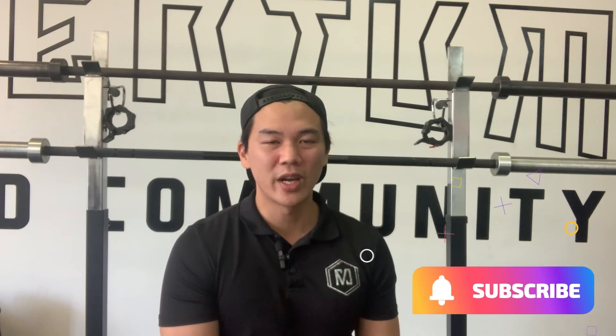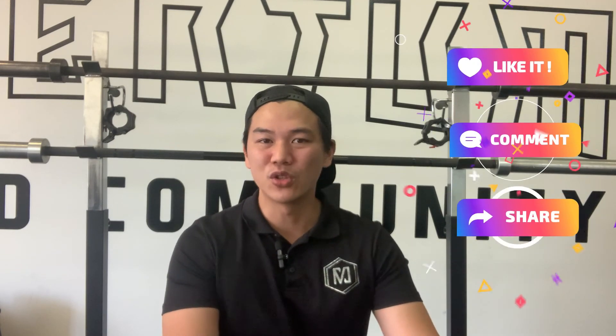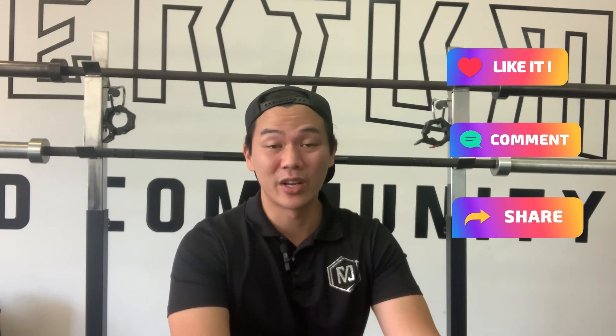Hopefully this helped you out. This is just a short little tip from us at Momentum to help you. If you think this is going to help a friend or family member, send it to them. And if you like this video, like, comment, share, and subscribe to our channel. Thank you very much guys — keep building momentum.